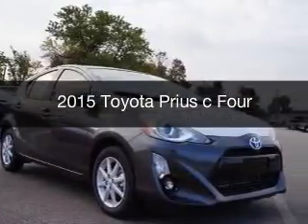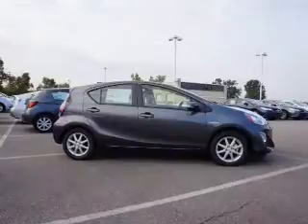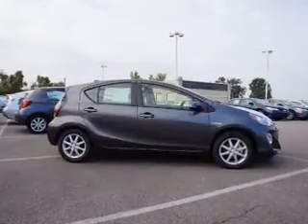This is a new 2015 Toyota Prius C. It's powered by a front-wheel drive engine and an automatic transmission.